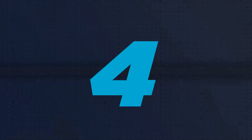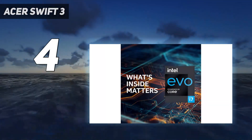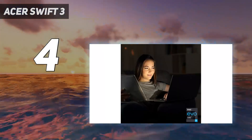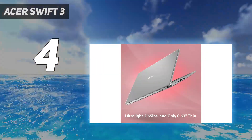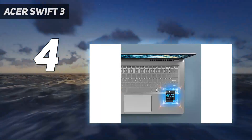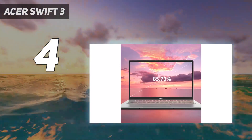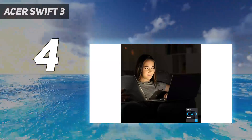Coming in at number 4: the Acer Swift 3. The best budget-tier laptop for designers we've tested is the Acer Swift 3 14, 2020. It's an older model, so the price has decreased considerably, making it a great budget-friendly option. You can configure it with an Intel 11th Gen Core i5 or i7 CPU — a few years old but still adequate for graphic design, so long as the material isn't overly complex.